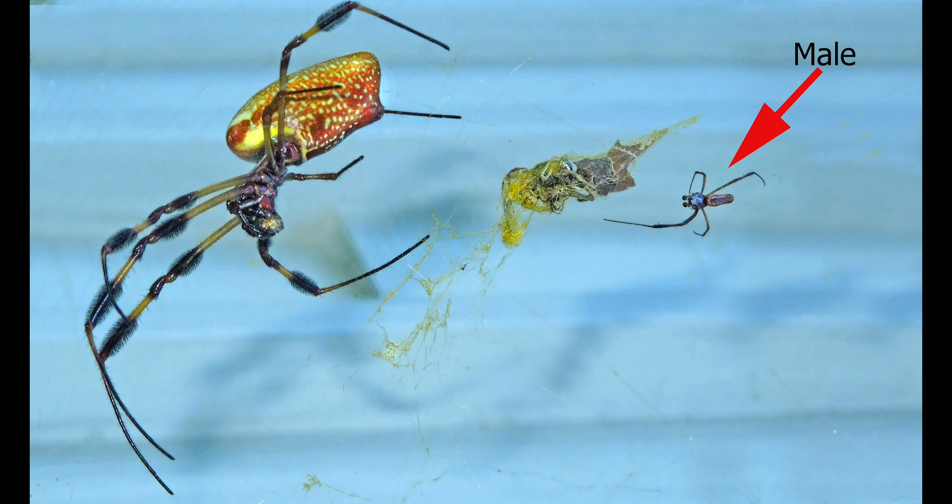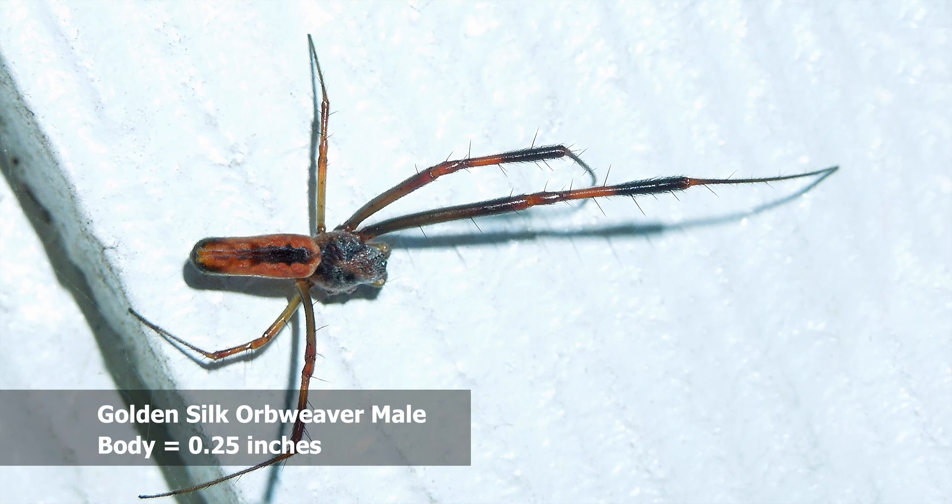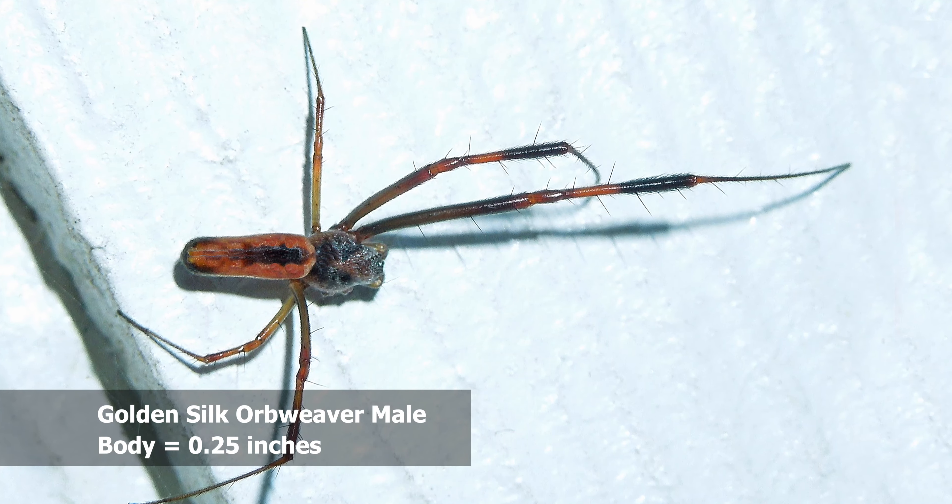She is coming down from the top of her web to start to feast on several of these insects that I point to here, that she captured over the last few nights and wrapped up for later consumption.